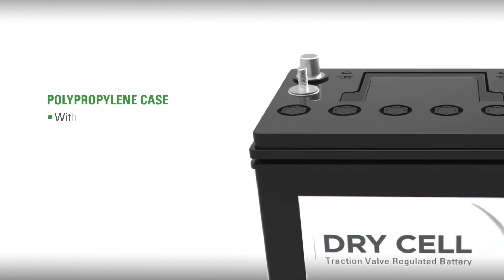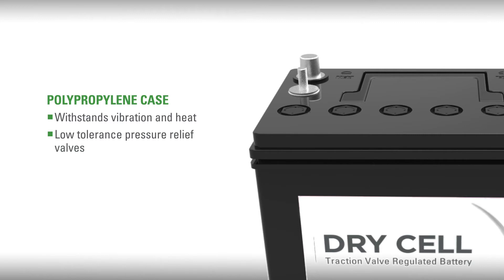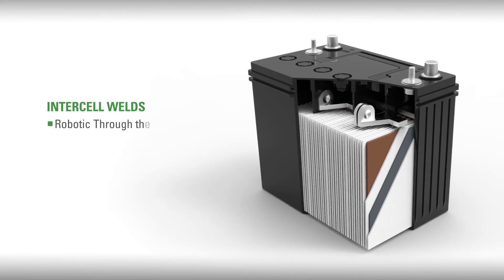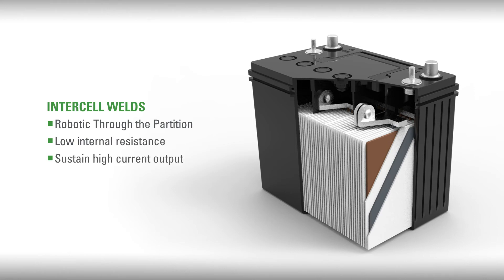A polypropylene case that withstands vibration and heat, with a case top that features low tolerance pressure relief valves that will reduce water loss and extend service life. Robotic through-the-partition intercell welds maintain a low internal resistance and will sustain high current output over the life of the battery.